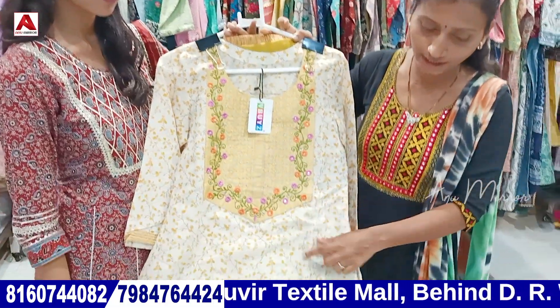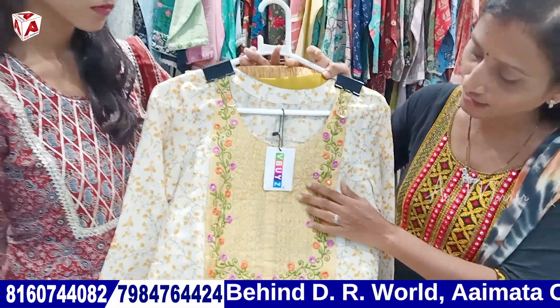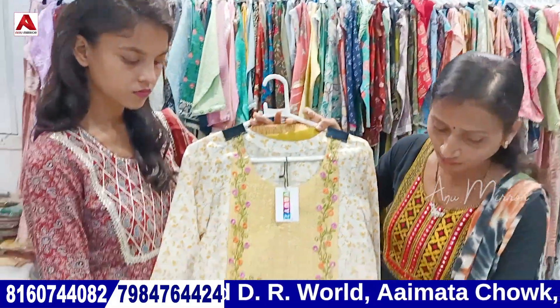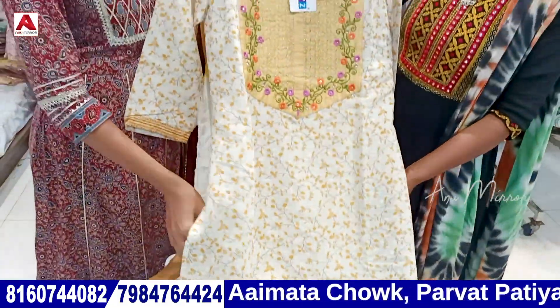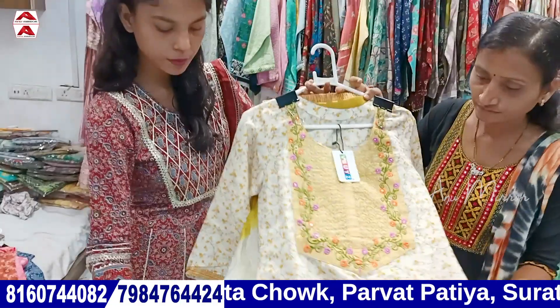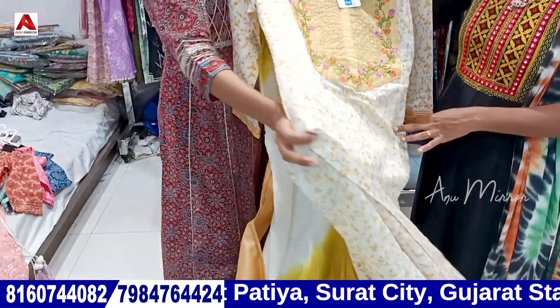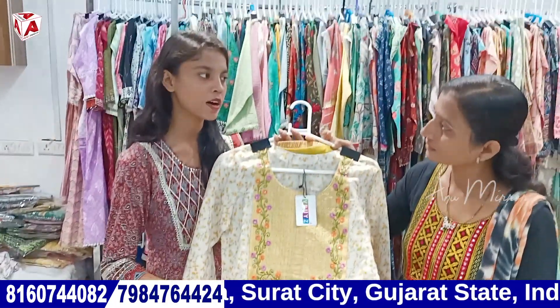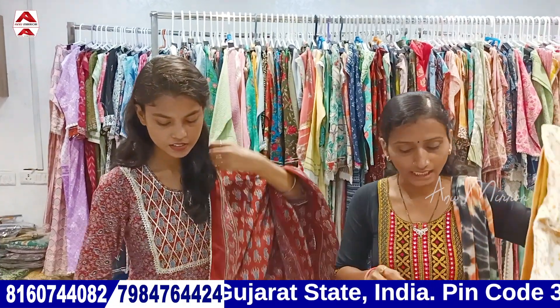Next, we work in the cream and yellow color combination. Next, we also work in the yellow color. It is printed. Yes, it will be printed and you will get it in chanderi fabric, you will get it in double-tone and you will get it in silk base. High demandable, you can sell it in a very good margin.